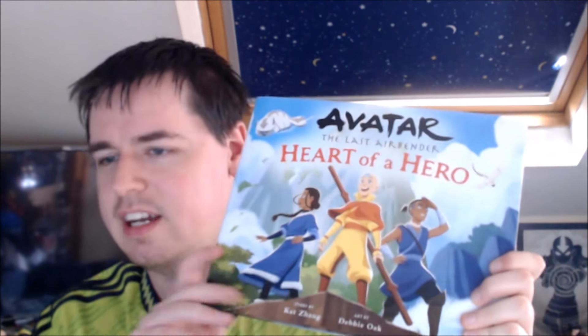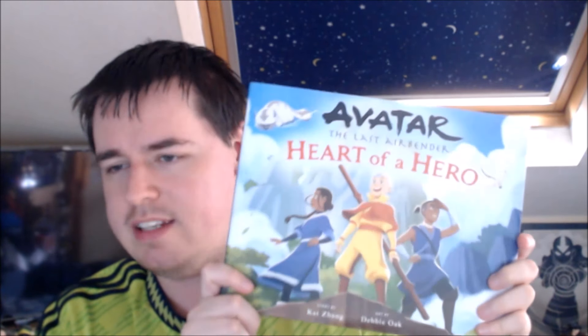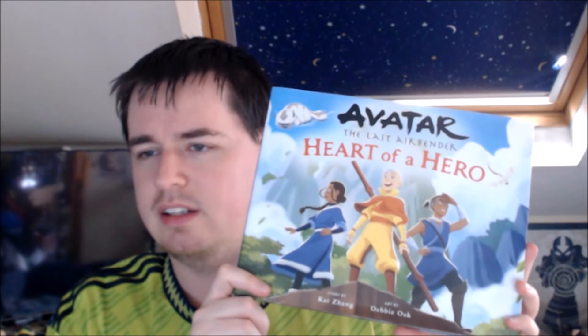It hasn't been anything new the last couple of months, but we're building up to new stuff coming out in the next couple of months, which is pretty exciting. I wanted to grab this and show it off, especially because just yesterday I put out my guide on getting into Avatar books, with a focus on books that are not the obvious comics, novels and stuff like that. So this book was actually featured in that video, so let's take a more in-depth look at this.